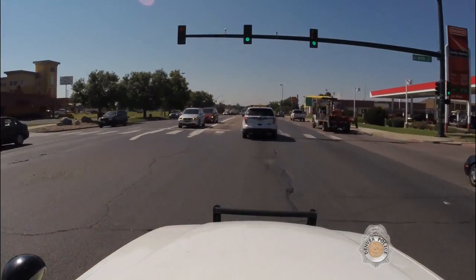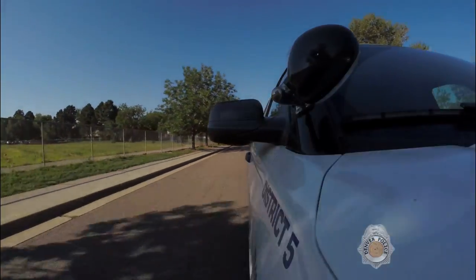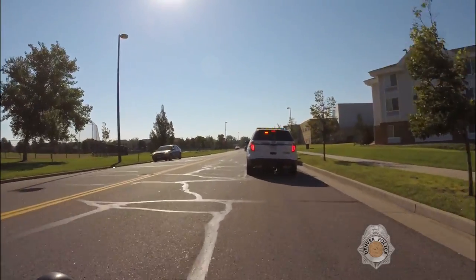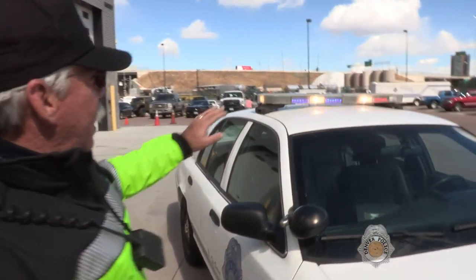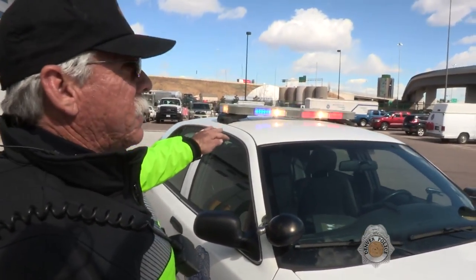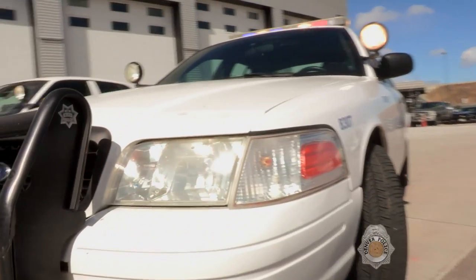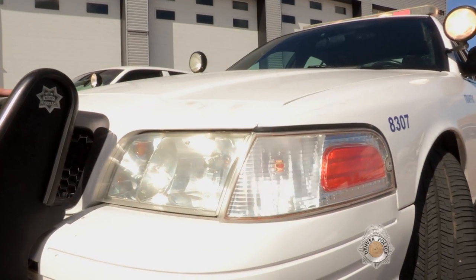A typical traffic stop begins with a violation that the officer observes. The officer will then pull in behind you and activate all of his emergency gear — normally the lights. Fully marked units will have a light bar with flashing lights, takedown lights, side lights, spotlights, and strobe lights in the front or some type of flashing light.